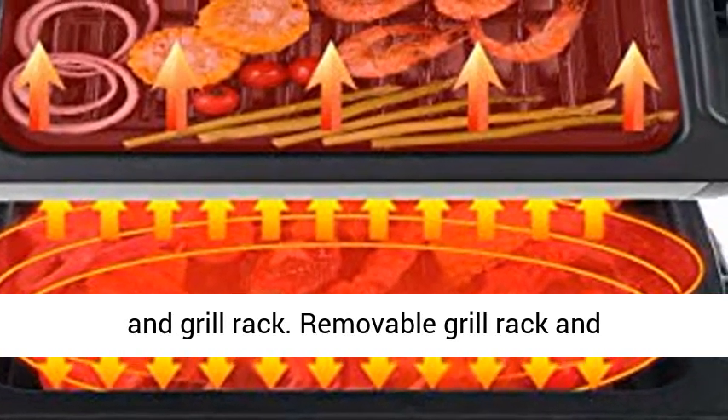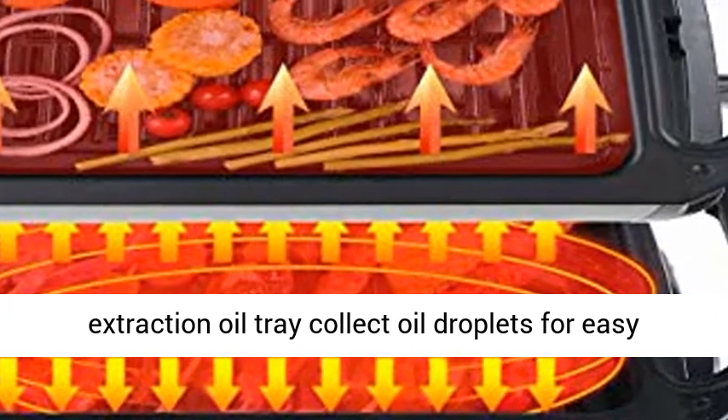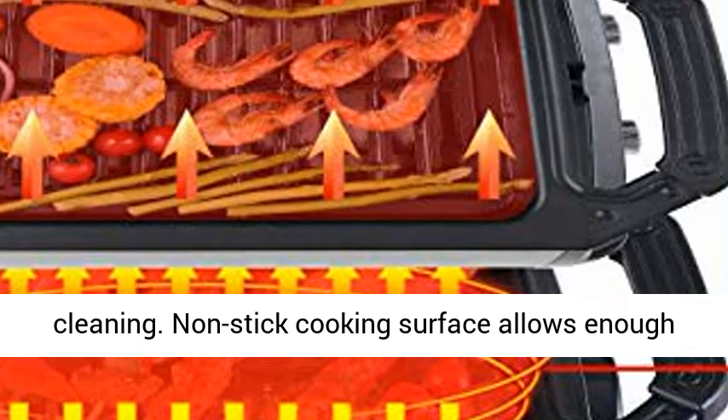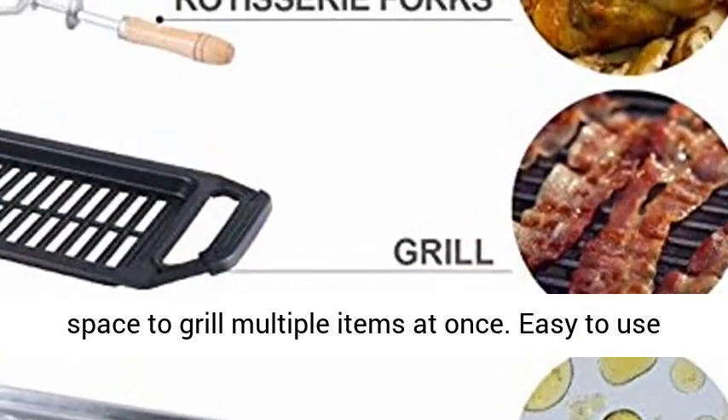Removable grill rack and extraction oil tray collect oil droplets for easy cleaning. Non-stick cooking surface allows enough space to grill multiple items at once.